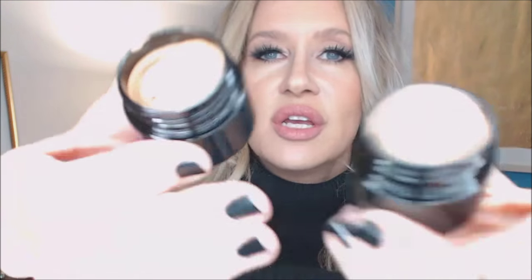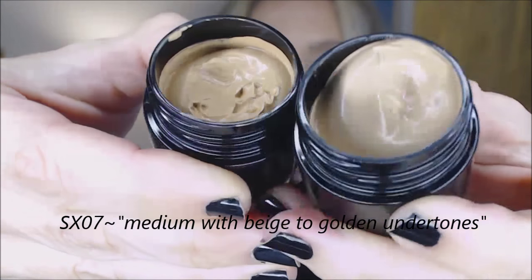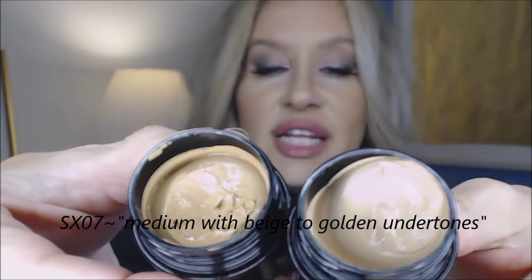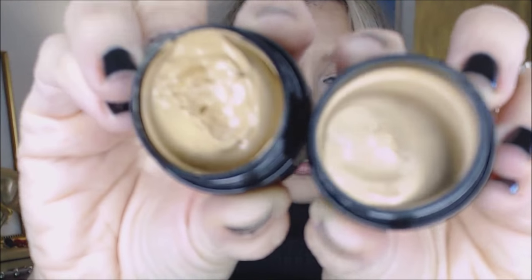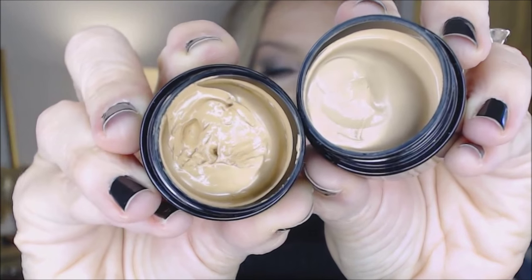So I ordered the SX07, which is perfect. I used these yesterday, too. Here is the difference between the two — it's only about a quarter of a step lighter, but because it's not so tan it gives you just a little bit more options. Then I wanted to order one to use under my eyes and down the center of my face. Yesterday I used it and it was just beautiful, especially in photos. Today I tried to sheer it out a little bit more and I think I like the lighter color brought down a little bit more. Today I just kind of did it as concealer.